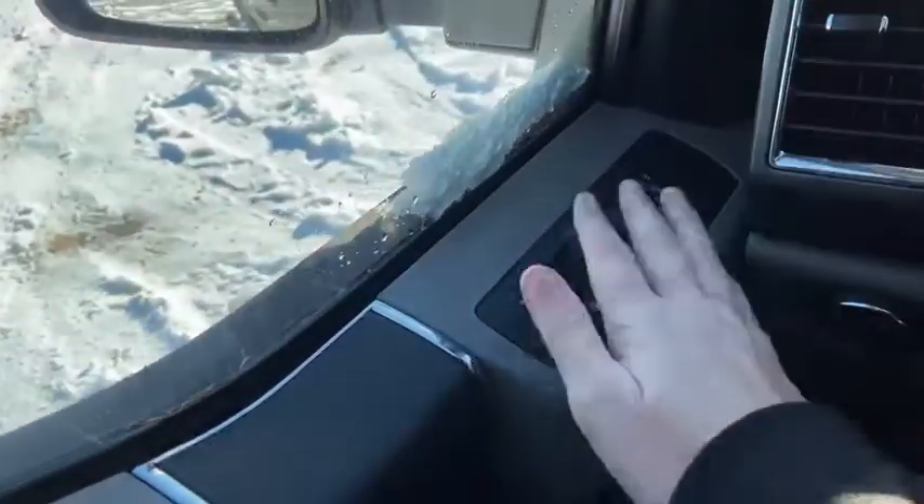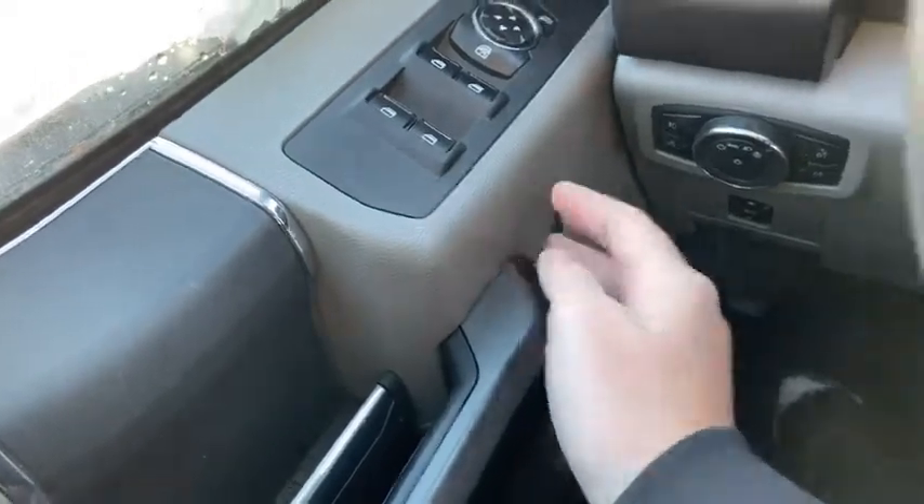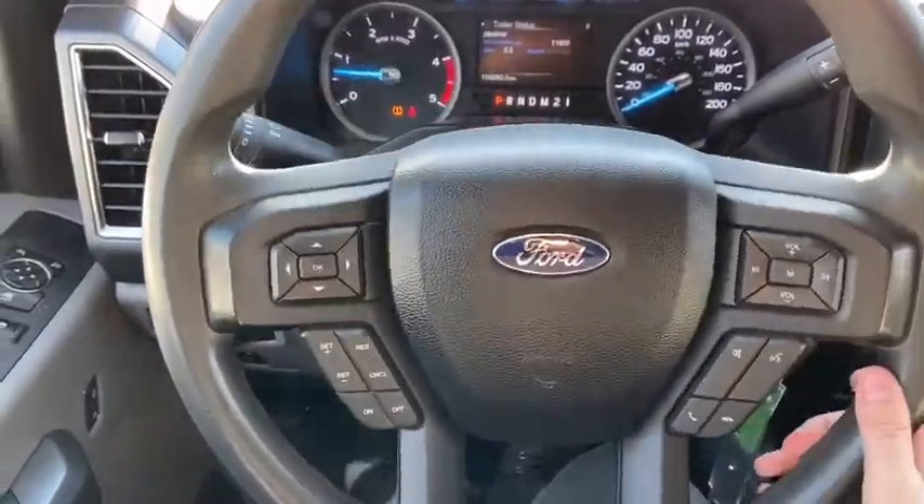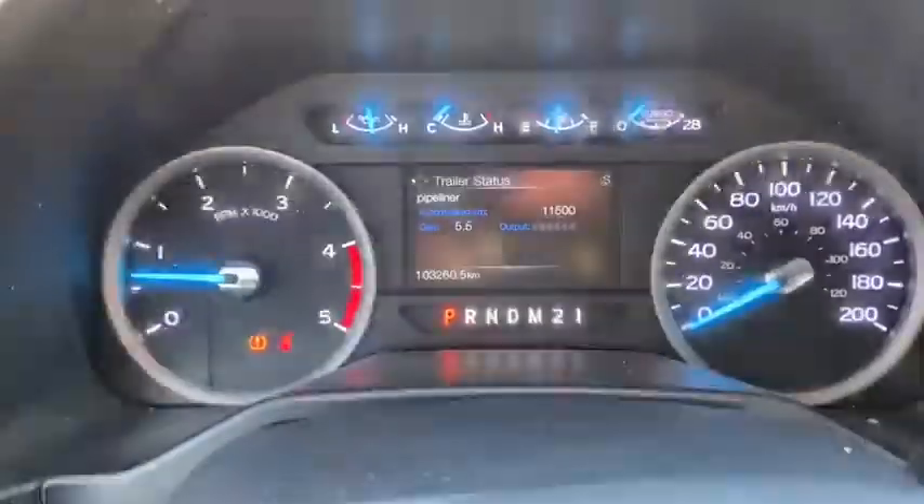Starting on the door panel you have your power windows as well as your power mirrors, which are heated. Down below you have your door latch and your power locks. On the steering wheel you have your arrows on the left-hand side to take you through your information panel.